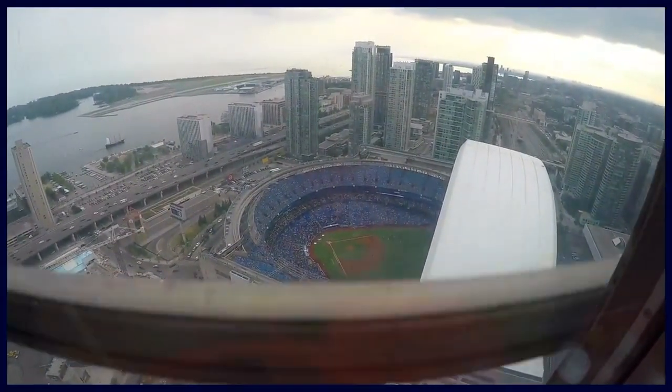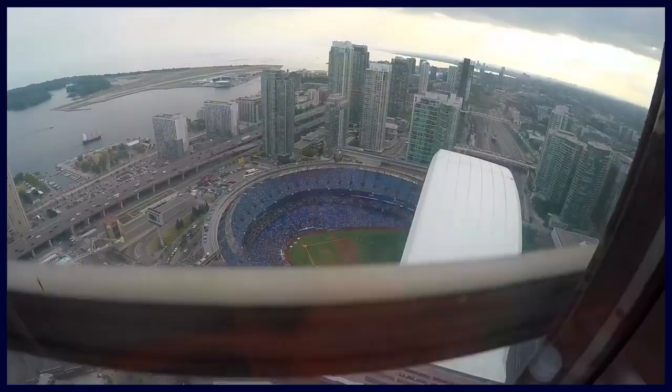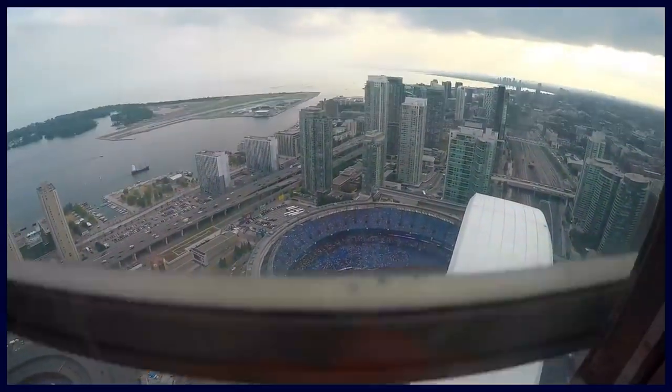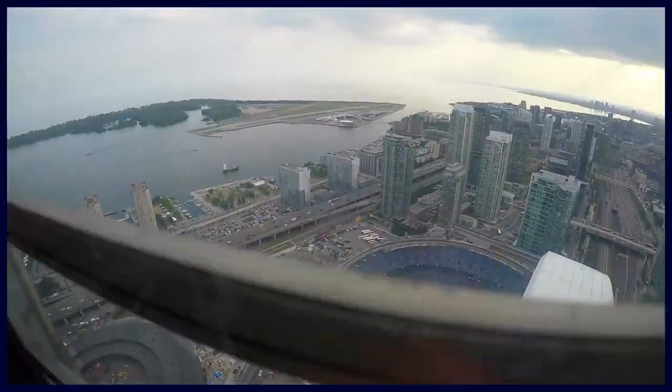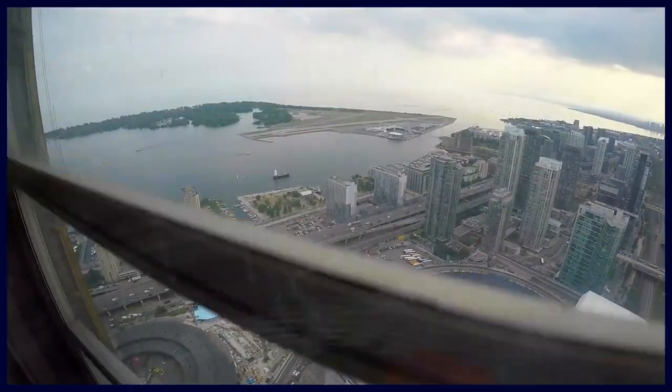Once you guys get to the lookout level, you'll be at a height of 1,136 feet or 346 meters. If you want to look down, there's some glass panels below your feet.